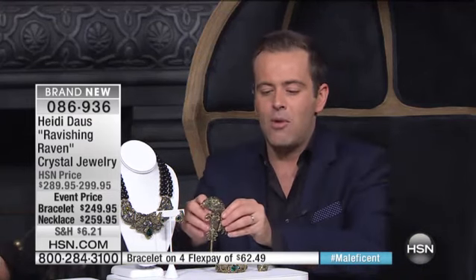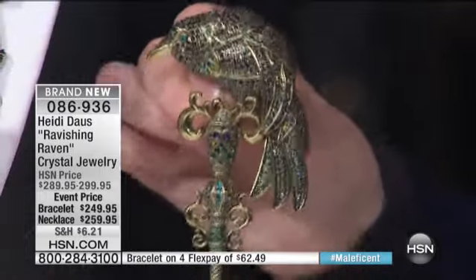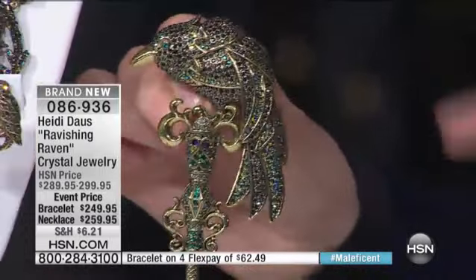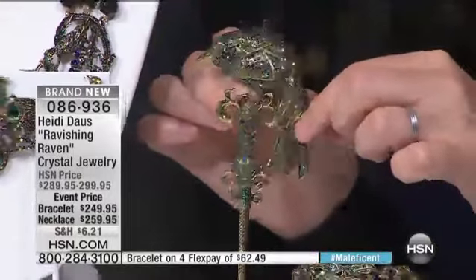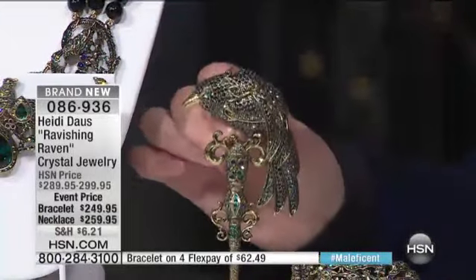Please, for one moment, look at the pin — which is a wow. That's a wow. Absolute wow. We will spend a moment on the pin, but I would expect the pin to sell out, quite frankly, before everything else. Heidi, tell me about The Ravishing Raven.